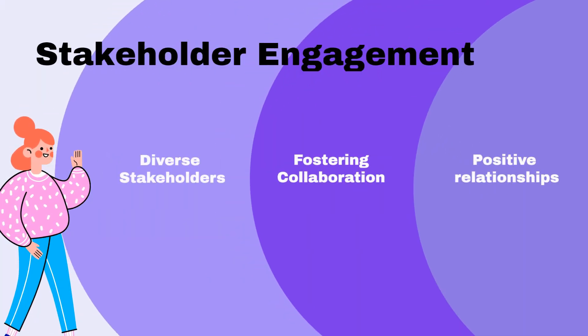Sustainability is a team effort that extends beyond organizational boundaries. The training should help employees develop the skills to engage with diverse stakeholders, fostering collaboration and building positive relationships that support broader sustainability goals.